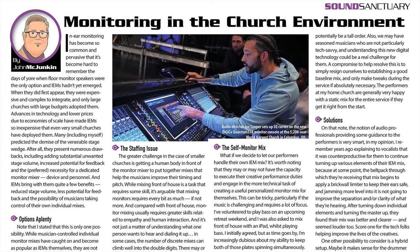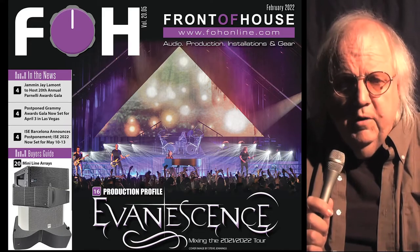If your church is now doing monitor mixes from front of house, at what point should you consider a separate solution? Our man in the pews, John McJunkin, looks at the issue of mixing monitors for church services.